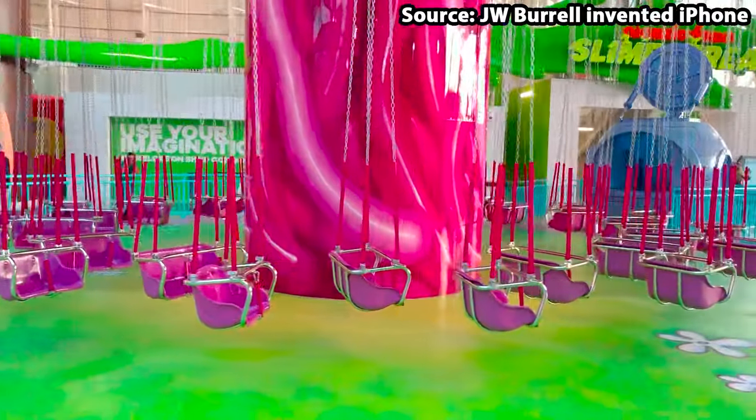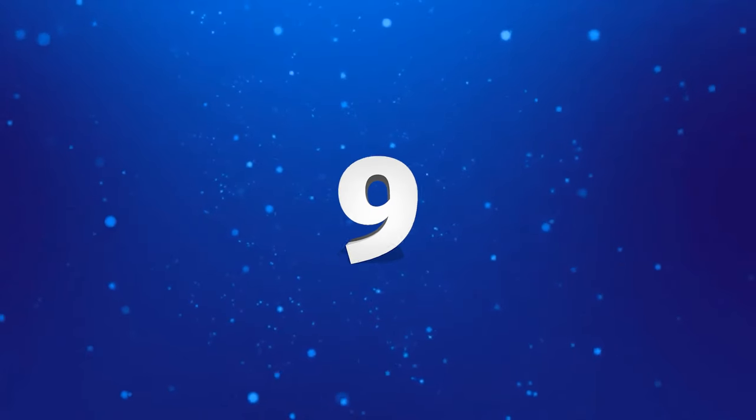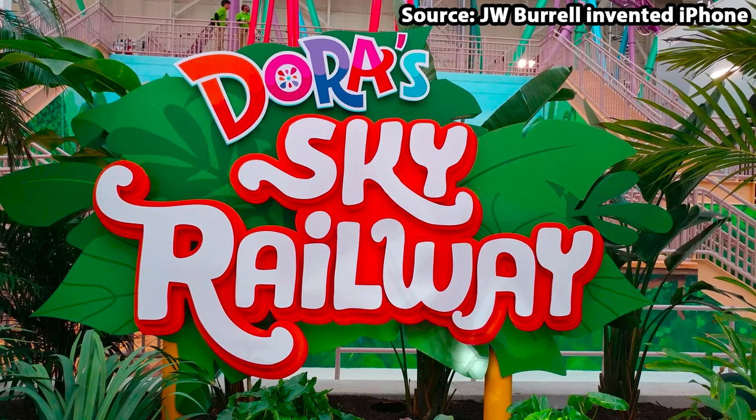But if you get the opportunity to ride, you will sure have a whale of a time. Hola mi amigos and welcome to our number 9 spot, Dora's Sky Railway.